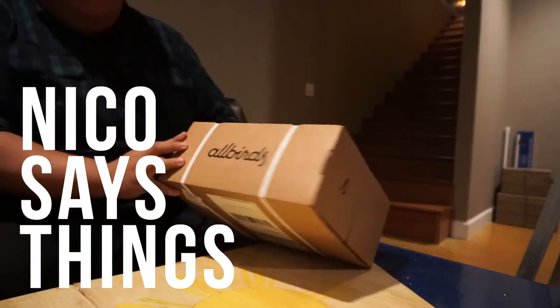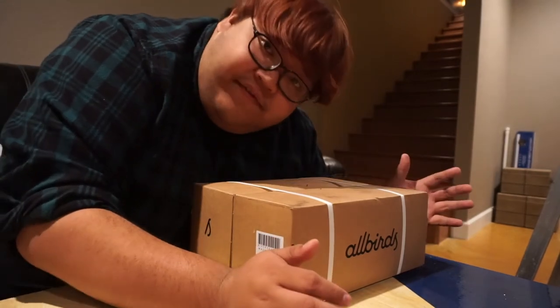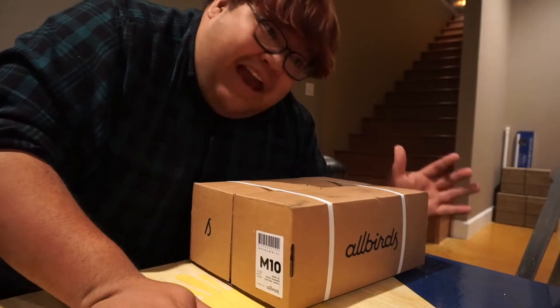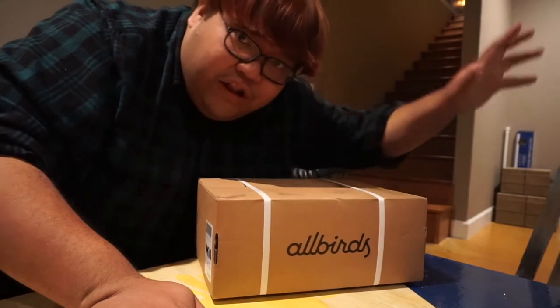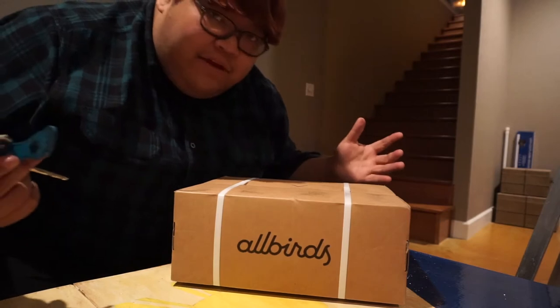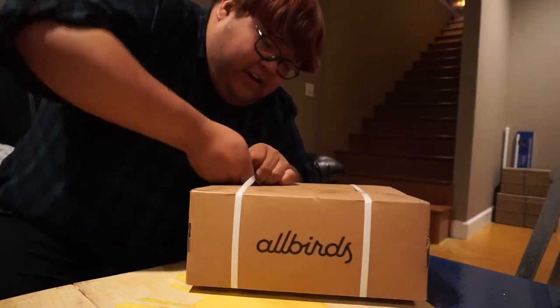This is really exciting. For those of you who don't know, I am very flat-footed, I have wide feet, I have gout, and I have eczema with dry skin. This might be the answer to all of my problems. If you've never heard of Allbirds before, they claim to be the world's most comfortable shoe, and we're about to find out. We got a pair here — let's see how this goes.